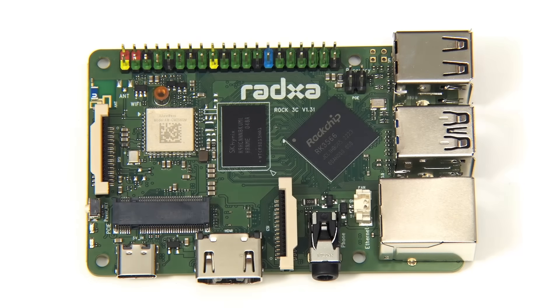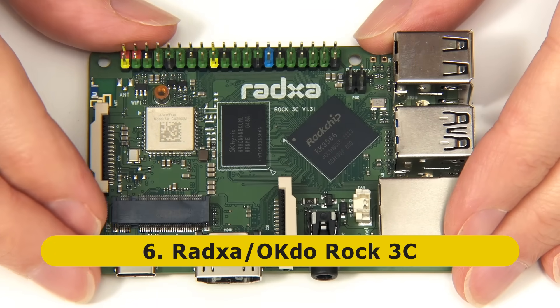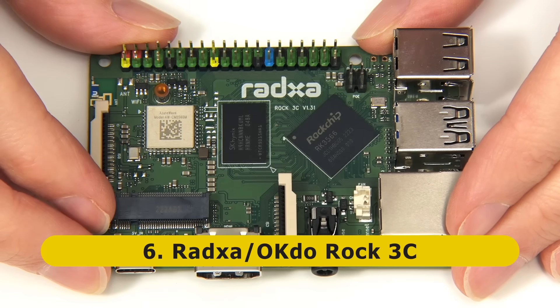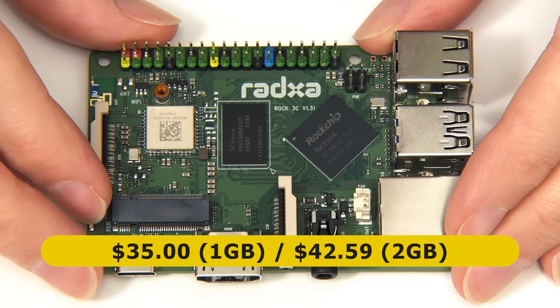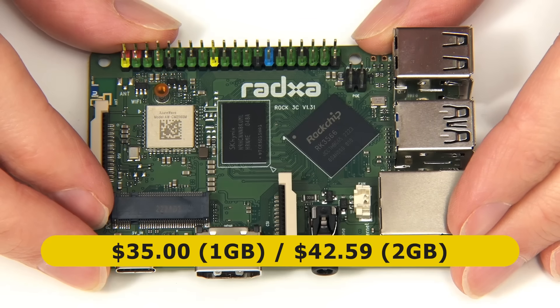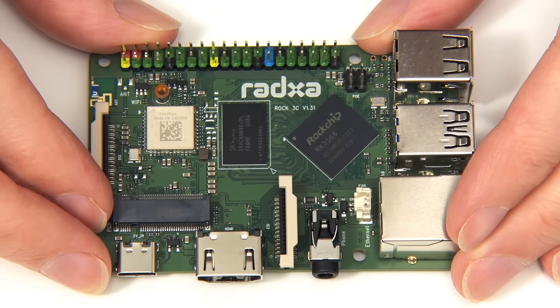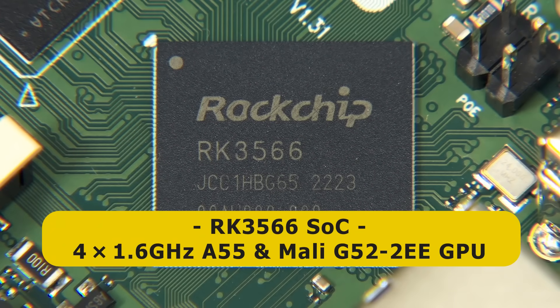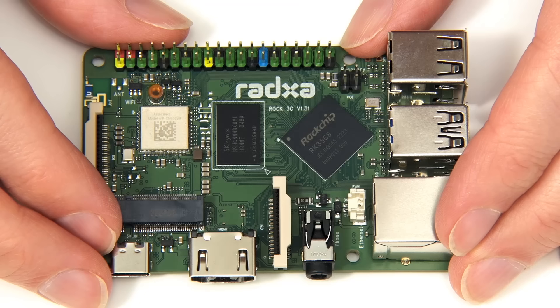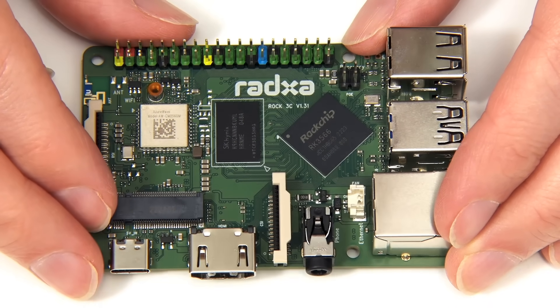At number six on my list we have the ROK3C from RADSA and OKDO. Although if you're looking for a lower cost ARM maker board it may well be your number one, as it currently sells for $35 or $42-$59 depending on whether you want one or two gigabytes of RAM. The board went on sale in May 2023 and has an RK3566 SoC with four 1.6 GHz A55 cores and a Mali G52 2EE GPU, making the ROK3C more powerful than the Raspberry Pi 3 but less powerful than the Raspberry Pi 4.